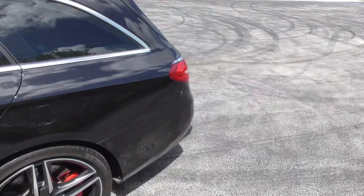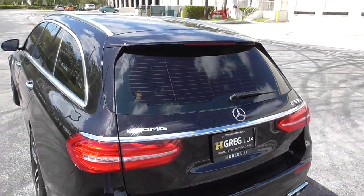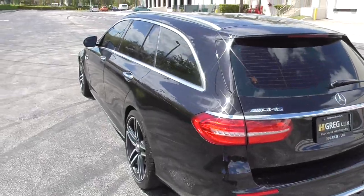BMW doesn't have any fast wagons, but Porsche has the Panamera Turbo S E-Hybrid Sport Turismo that I actually drove a few weeks ago. And after having just driven this E63S, I can safely say that this is faster — not only is it lighter, but it just feels way more connected. Massive amount of torque. Just an all-around better car.